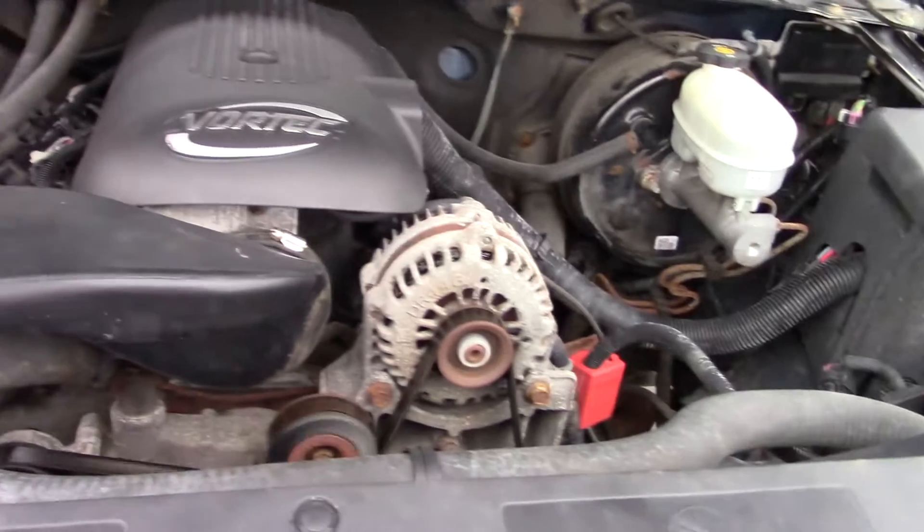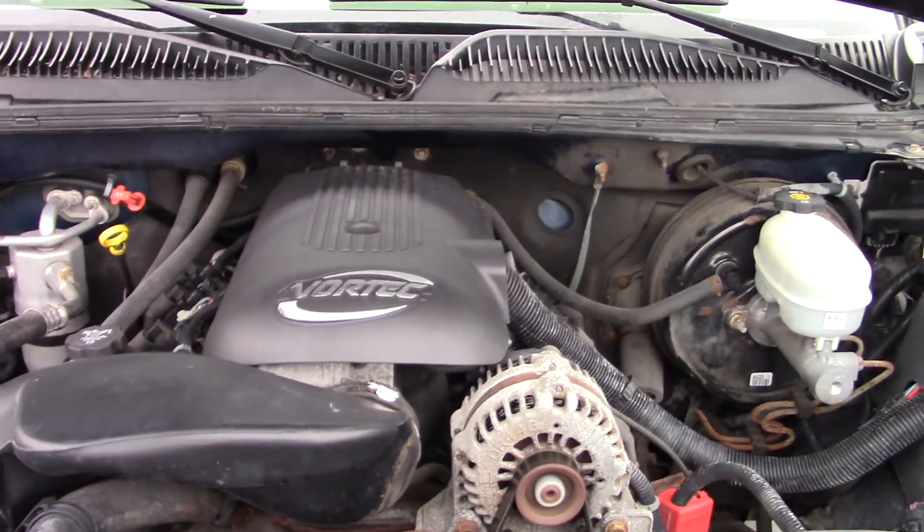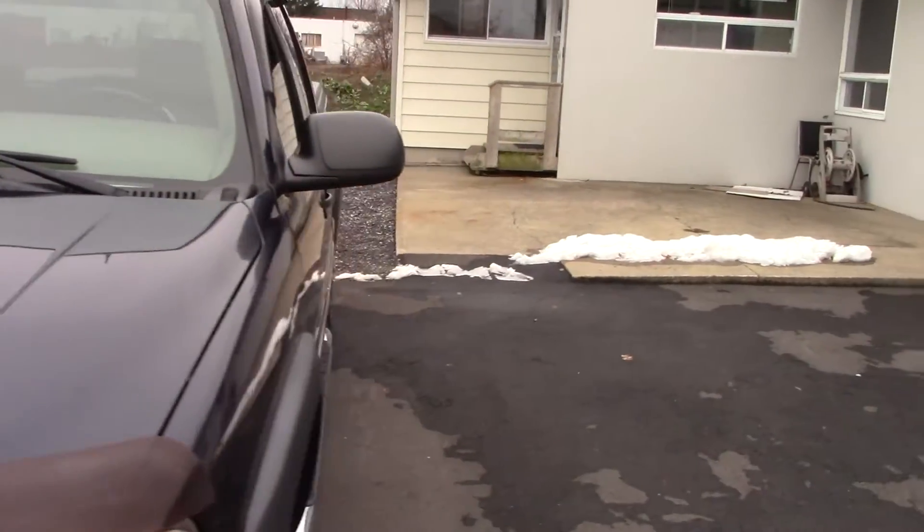There's a lot of room in this engine bay. It runs real nice and real quiet. We'll head on to the interior now.